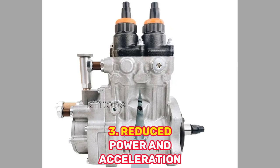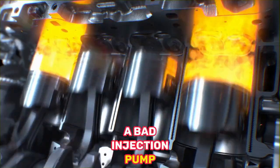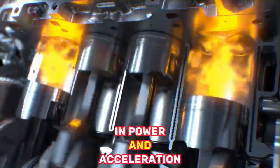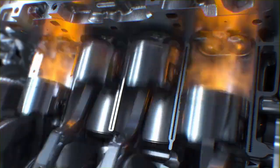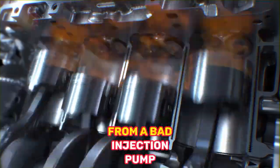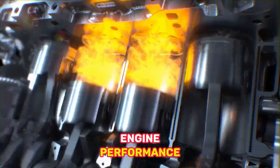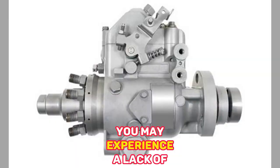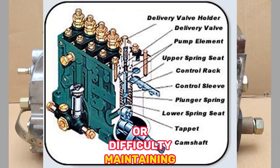3. Reduced Power and Acceleration — A bad injection pump can also cause a reduction in power and acceleration, as the engine is not receiving enough fuel. Insufficient fuel delivery can result in a noticeable loss of power and reduced engine performance. You may experience a lack of acceleration, sluggishness, or difficulty maintaining speed.